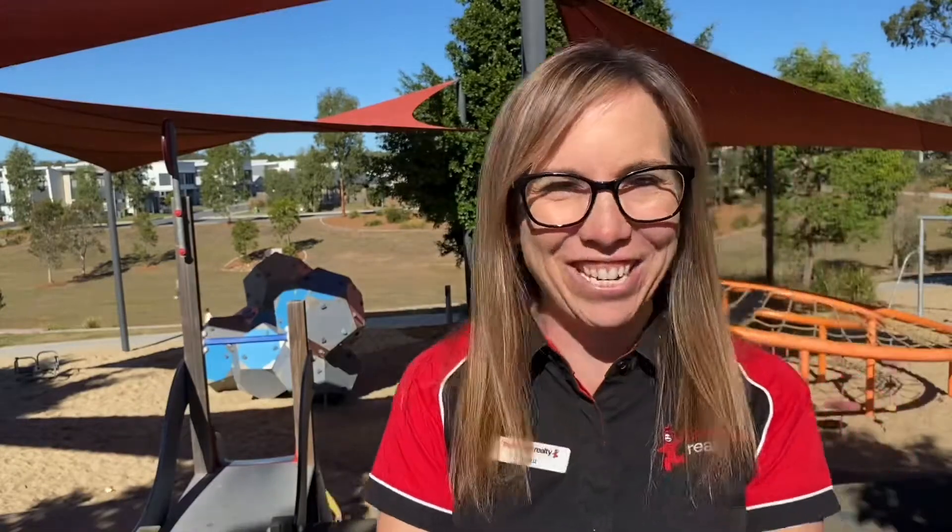Why would you live here? Well, Ripley is sort of in the middle location between Orion Central Shopping Centre at Springfield — it's only 10 minutes away — and then another 10 minutes that way you've got the Amberley Air Base. So it's a popular place for defence personnel to move in, and especially for families. As you can see, there's kids in the park having a blast.